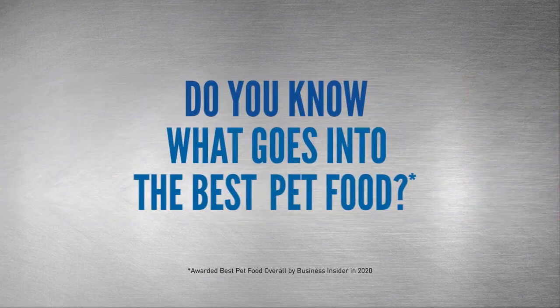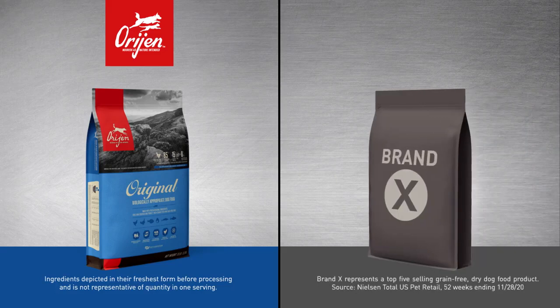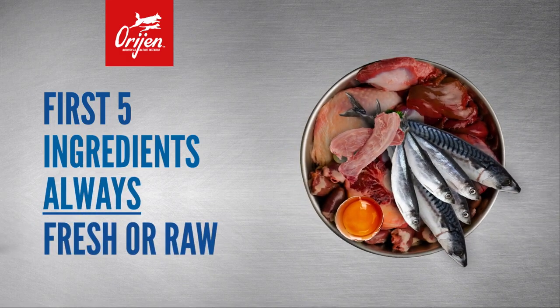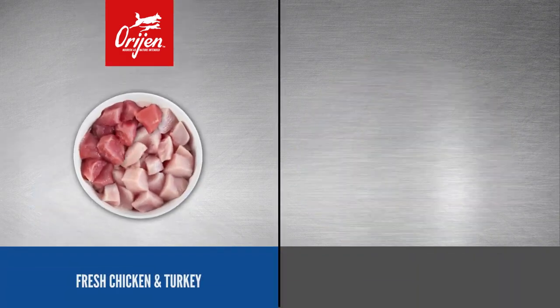Do you know what goes into the best pet food? Let's compare the key ingredients in ORIJEN Original dog food with a leading competitor we'll call Brand X. ORIJEN's first five ingredients are always fresh or raw animal ingredients, and ORIJEN Original includes fresh chicken and turkey.